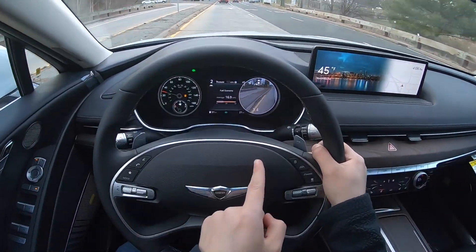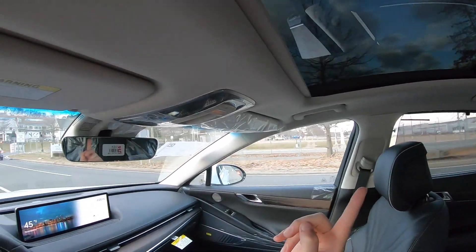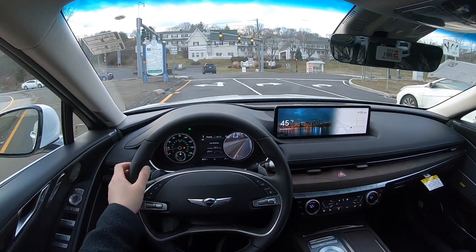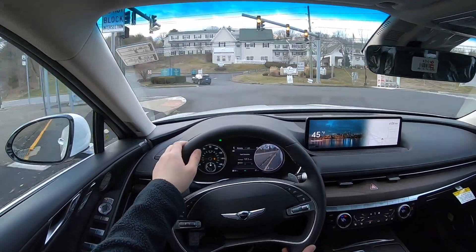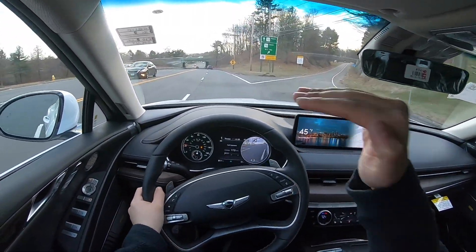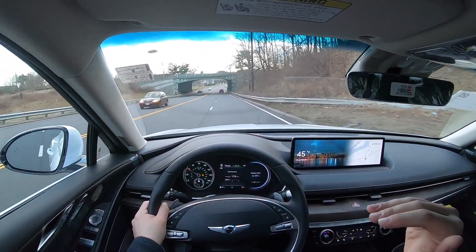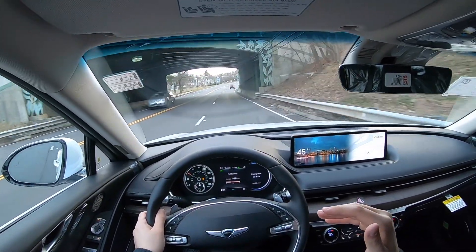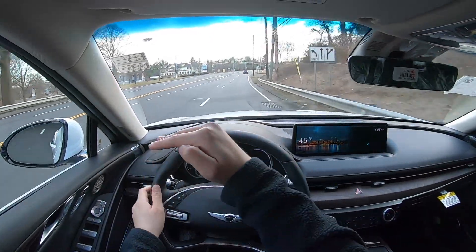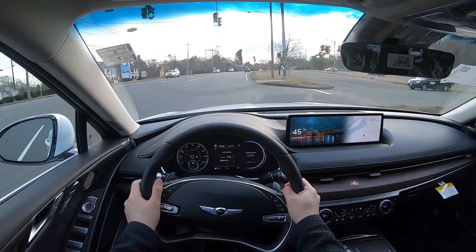It does have a camera right underneath the mirror, and it has a panoramic sunroof that looks very good. The way the shades close is interesting — they basically meet each other in the middle in a split design, instead of the whole shade going back. They just close and meet in the middle, which is very cool.